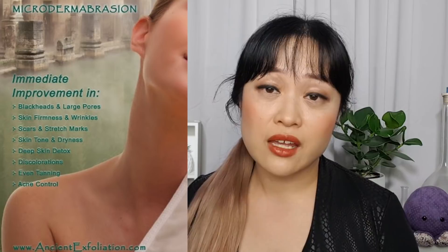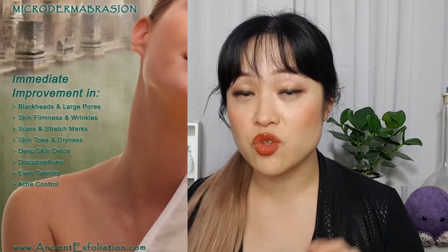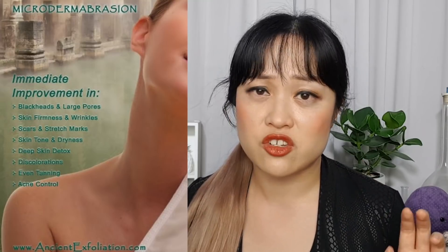It can definitely help remove dry, flaky skin. 'Detox' — that's always a red flag for pseudoscience. 'Discolorations' — that's really vague. Even tanning: fake tan reacts with dead skin cells, so if you have a lot of dead skin in one area you end up with a patchy tan, so exfoliating before a tan is always a good idea. 'Acne control' — all exfoliation can help a bit with acne, but that is a pretty big claim for something that's just a physical exfoliant.